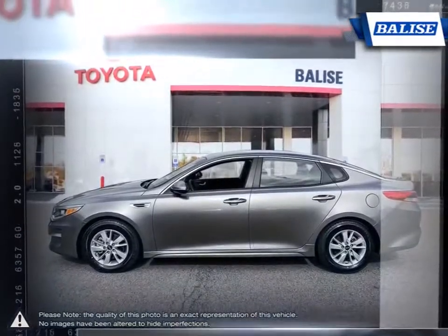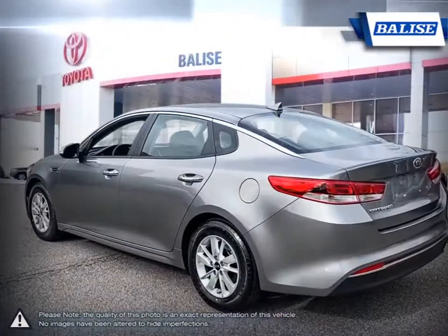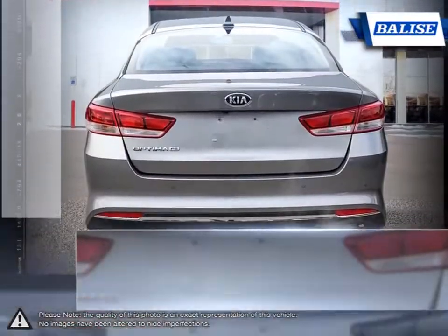The interior is full of space and features with easy-to-use functionalities. Well-designed seating and useful legroom makes the Optima comfortable for all passengers.